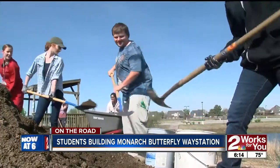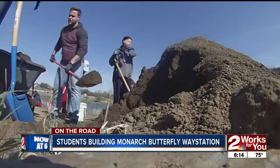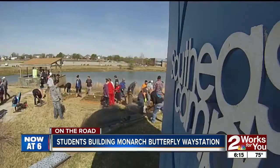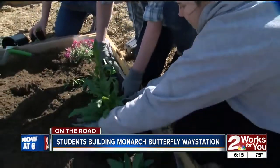I think it's their fragility, and they're beautiful, and they're colorful, and they're a reminder of spring. The biology students here at Tulsa Community College's Southeast Campus got behind the effort to build this Monarch Way Station in a big way.